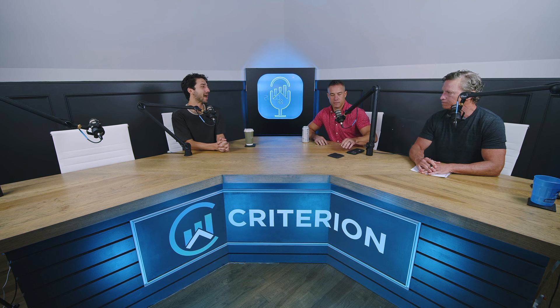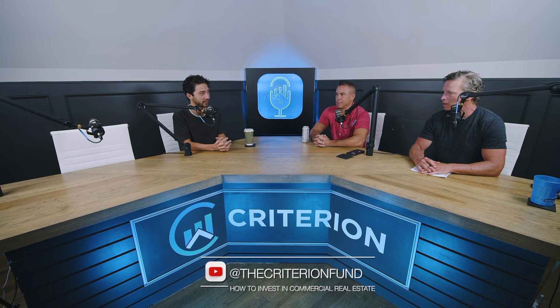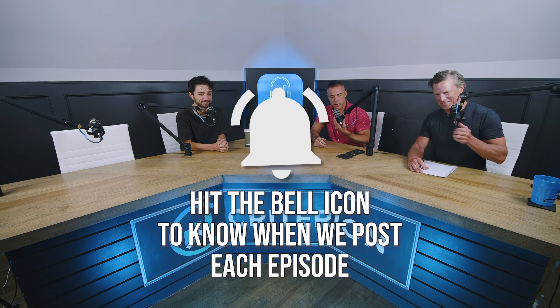Welcome back to another episode of How to Invest in Commercial Real Estate. Excited today — Brian's hanging in there as usual, just always tired.